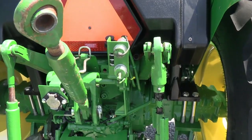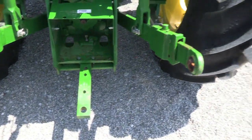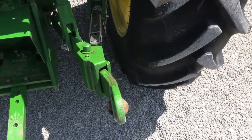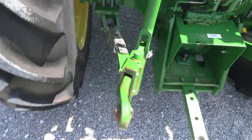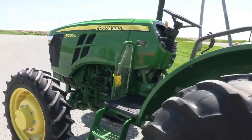It has a rear hydraulic outlet, 540 and 540E PTO, and drawbars. It's got the extendable three-point arms with the stabilizer bars on both sides. It's a very nice utility-sized tractor.